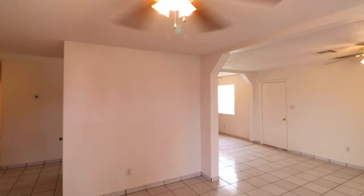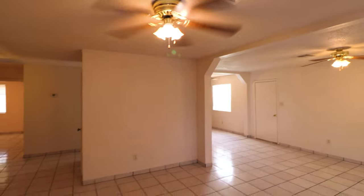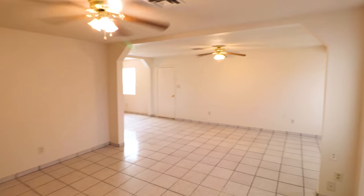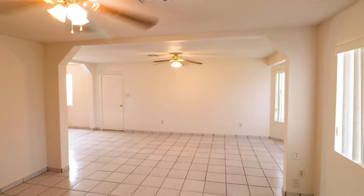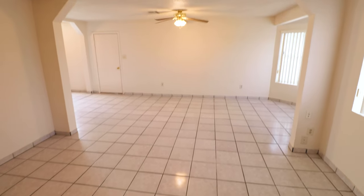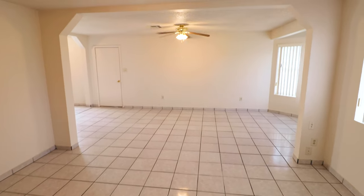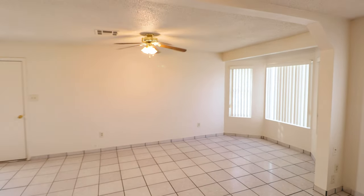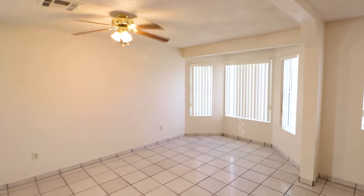As soon as you walk into the house, you're in the living room. This house originally had a carport that was enclosed to double the square footage of the living room. You can see where this archway is — that would have gone out to the original carport, but now it is part of the living room with a bay window.